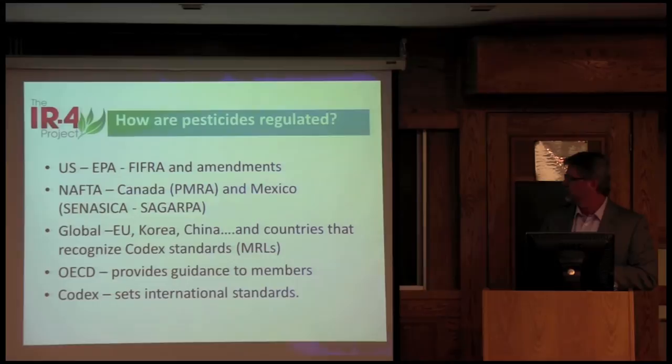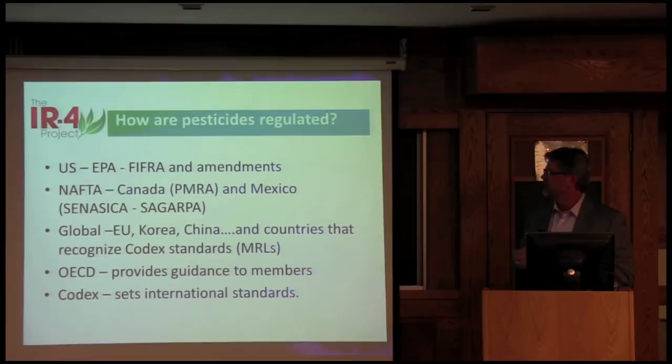Globally, we have the EU European Commission, Korea, China. What we'd like to see is all these countries working under Codex standards. Codex Alimentarius is a global standard recognized in some countries, but not all, as a standard for pesticide residue limits. The Organization for Economic Cooperation and Development doesn't really set standards but provides guidance documents to member countries.